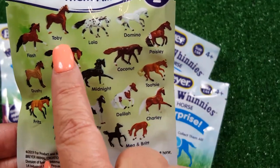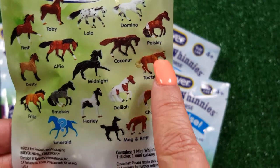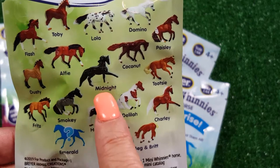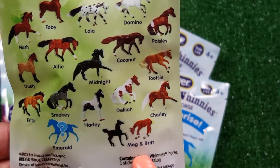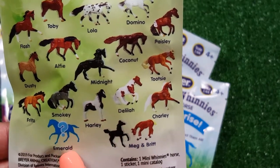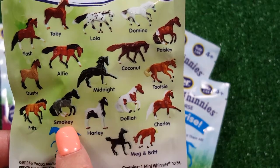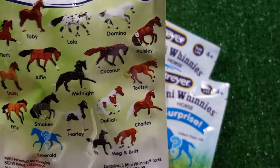You have Toby, Lola, Domino, Paisley, Coconut, Alfie, Flash, Dusty, Midnight, Tootsie, Charlie, Delilah, Meg and Britt, Harley, Emerald is the secret one, Fritz, and Smokey — I think we maybe missed Smokey — but these are the ones we're trying to collect.